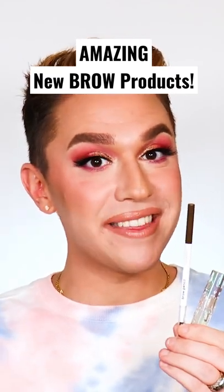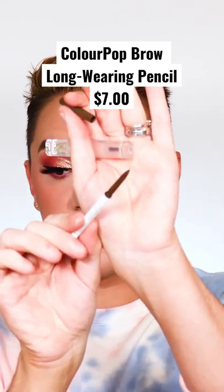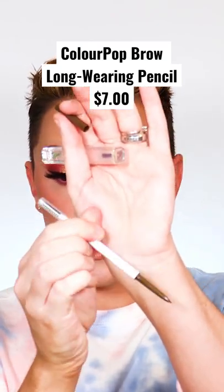We have new brow products that I am obsessed with. This is the brand new ColourPop Brow Pencil. It has a super micro fine tip with a spoolie on the other end, which we love.